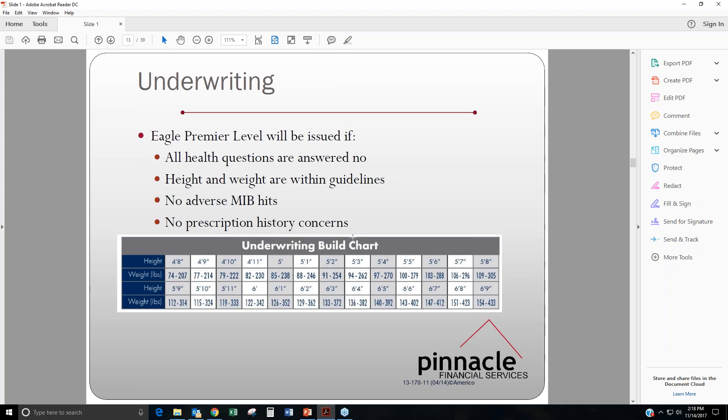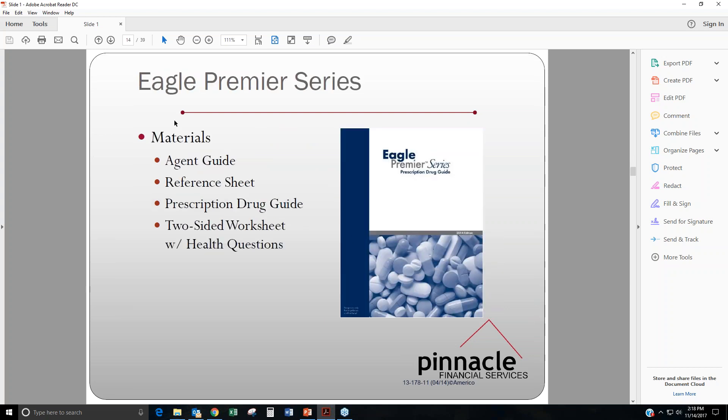These are some of the materials that come along with the Eagle Premier Series: the Agent Guide, a reference sheet, a prescription drug guide, and a two-sided worksheet with the health questions. This allows you to meet with your client beforehand and then either make the phone call for phone sales or do the e-app at a later time — you don't have to be right there with the client necessarily.